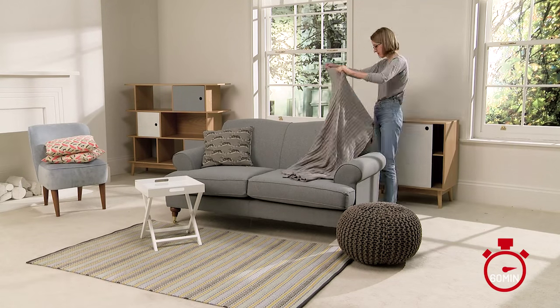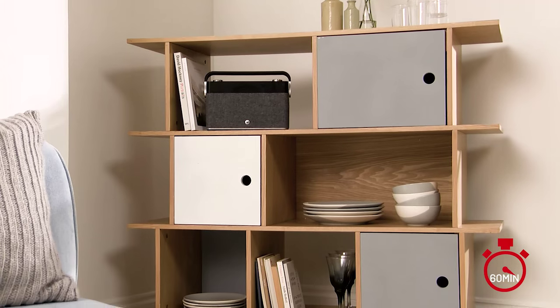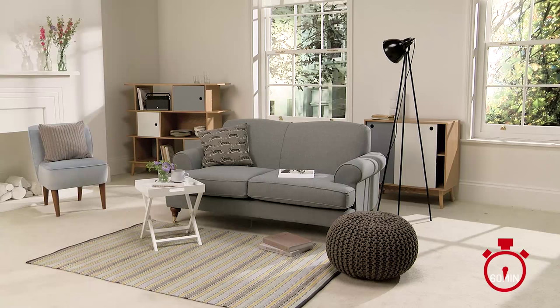The key products which really pulled it together for me today were the two storage units, because they were similar designs and set either side of the sofa — they balanced it out and set the colour scheme for the whole room. The rug also had the same colours in the blue and the grey, and it just brought it all together and brought it alive.